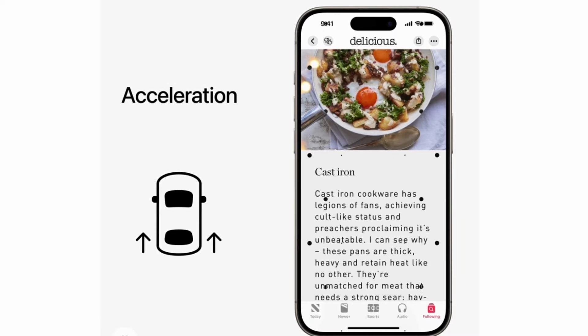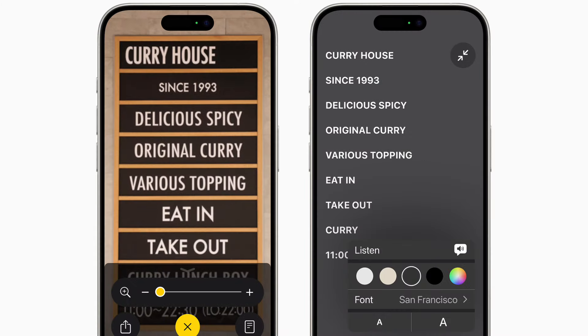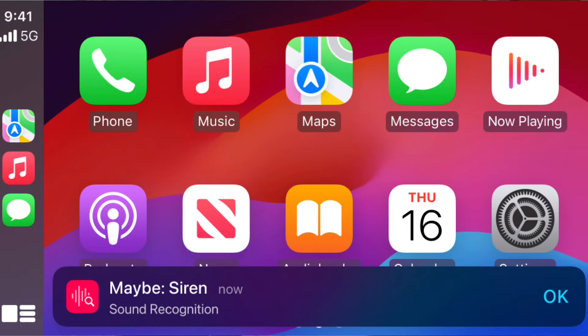There are also some interesting upgrades for users in cars, such as vehicle motion cues to help with motion sickness, where you'll see animated dots on the edge of the screen that move with the motion of the car. CarPlay is getting voice control, there'll be larger bolder text for colorblind users, and notifications for deaf or hard-of-hearing users when there's a sound like a car horn or a siren.